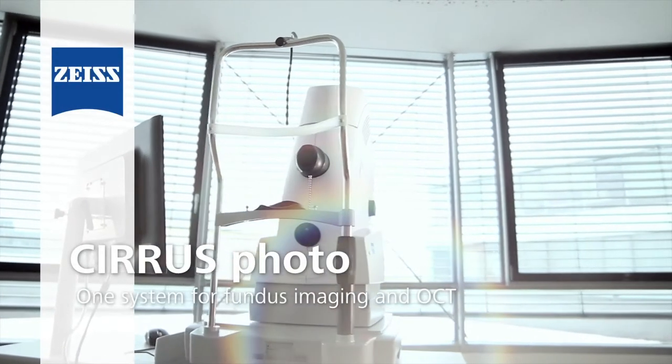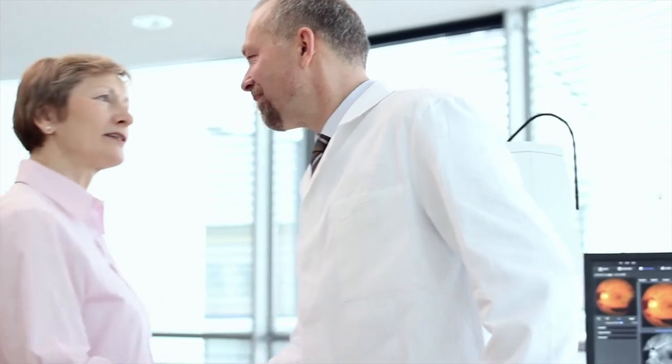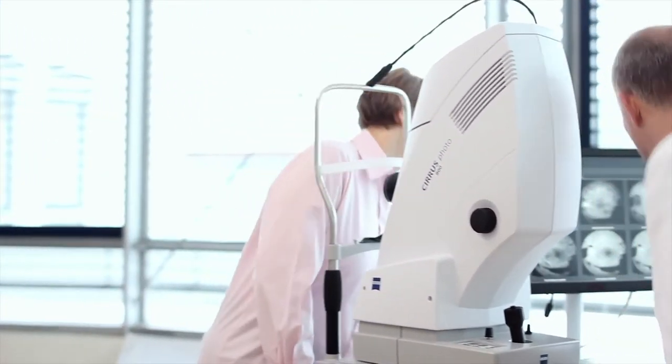Streamline your practice workflow with CirrusPhoto, one system for fundus imaging and OCT. CirrusPhoto offers comfort and convenience for the patient and operator.